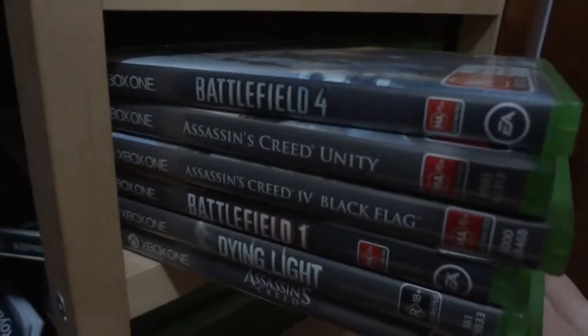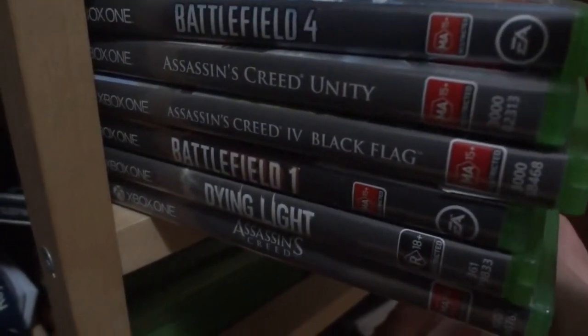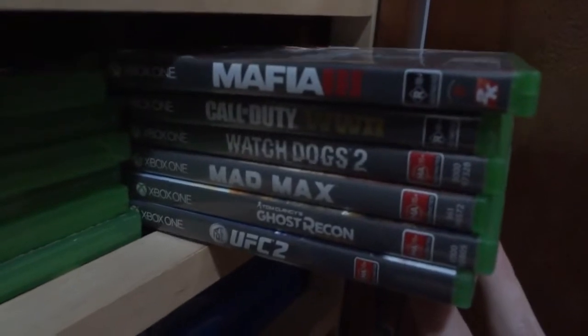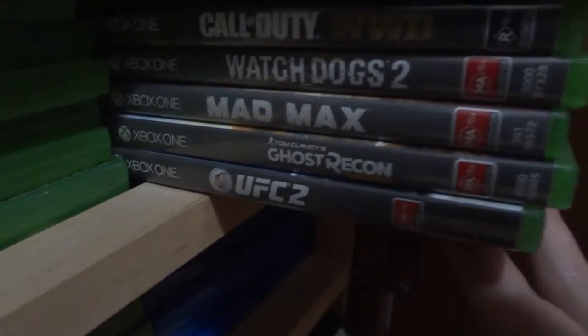Battlefield 4, Assassin's Creed Unity, Assassin's Creed Black Flag, Battlefield 1, Dying Light, and Assassin's Creed the Ezio Collection — probably going to sell that one as well, not that I don't like it, I just don't play it enough. Then Mafia 3, Call of Duty World War 2, Watch Dogs 2, Mad Max, Ghost Recon Wildlands, UFC 2 — I barely play UFC 2, I need to play it more.